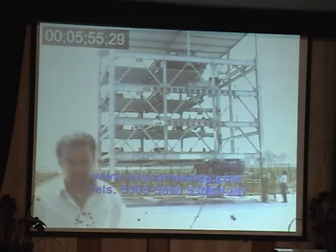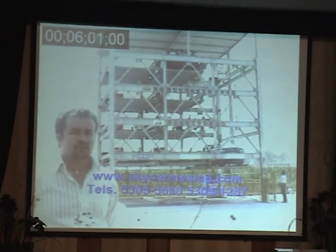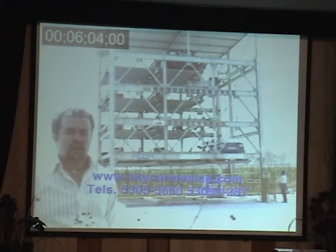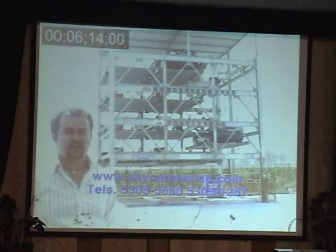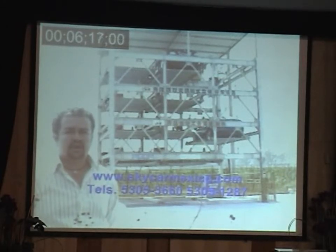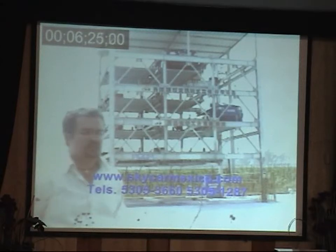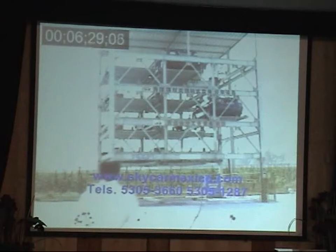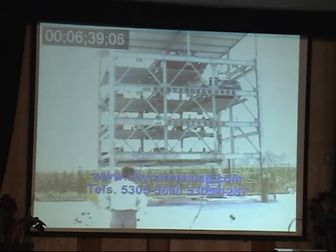If you have two levels underground, it's completely full because you use the spaces above ground to lift up what you have underground. The capacity of each platform is customizable. The normal capacity is 2.05 tons, but we can increase it to three tons by doing some reinforcement on the steel structure and on the mounting area.